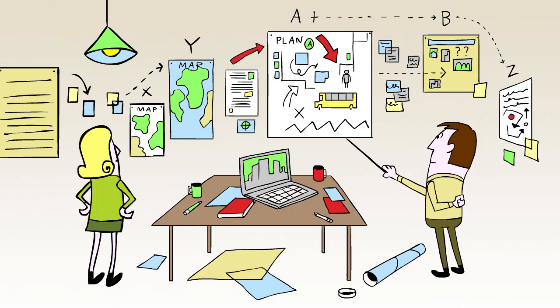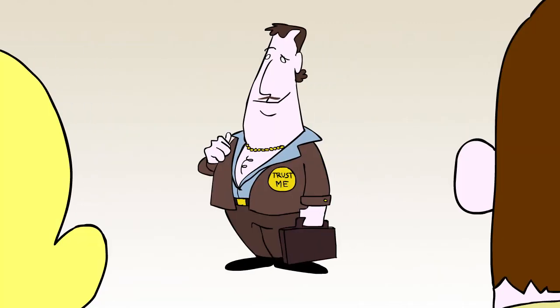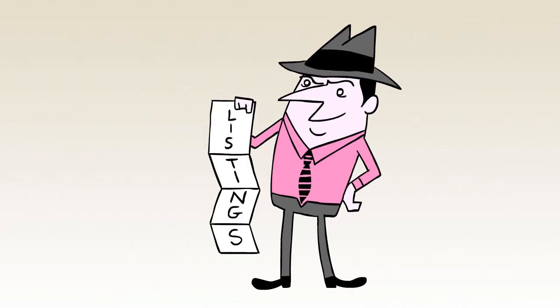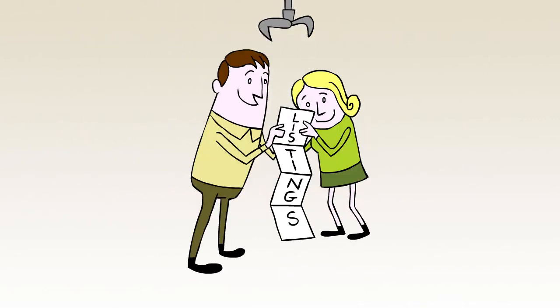Even if you're a savvy buyer, it could take months to put all the pieces together. Sally and Jim here considered an agent, but agents work on commission, and at this stage they're looking for advice, not pressure. Wouldn't it be great if they could start their own search with the tools and information of an agent, without the commitment or sales pressure?